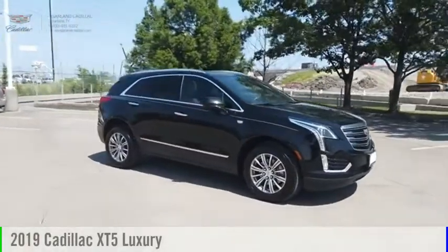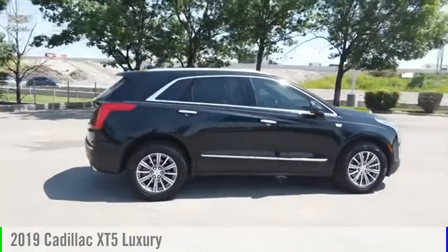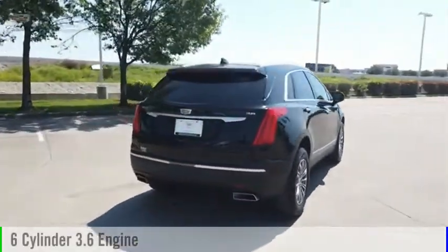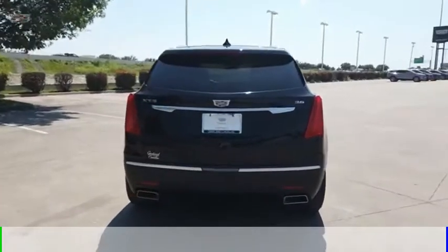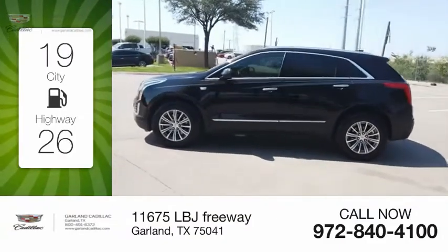You are going to love the 2019 Cadillac XT5. This vehicle is powered by a front-wheel drive, six-cylinder, 3.6-liter engine, and comes with an automatic transmission. Great fuel efficiency saves you money by requiring fewer trips to the gas station.